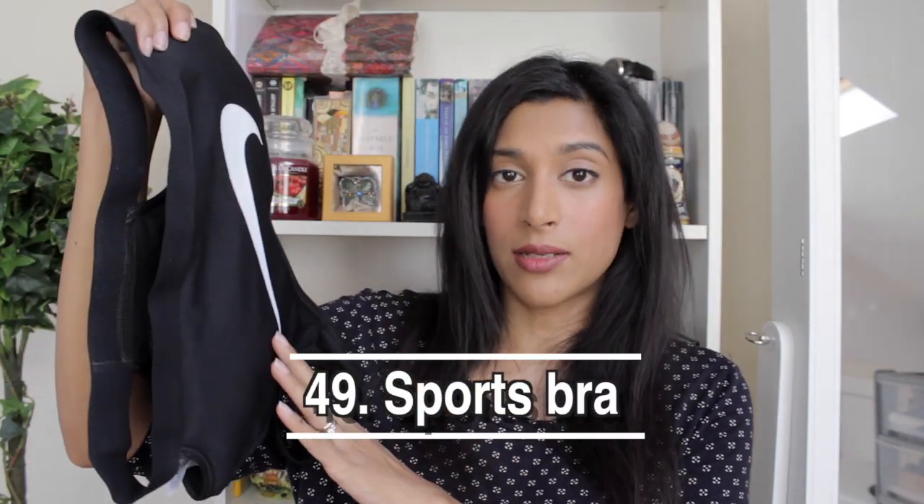Next is my sports bra — a Nike sports bra, one of the few items I allowed myself to buy last year. It's been a great investment. I was going to the gym regularly before lockdown and when I go back I'll be using it regularly again.